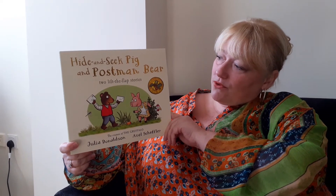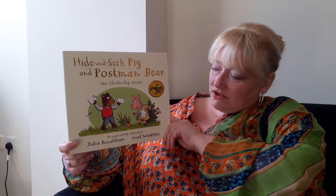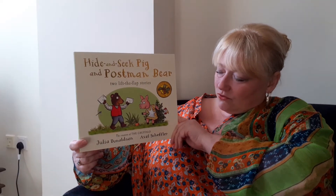Hide and Seek Pig and Postman Bear by Julian Donaldson and Axel Scheffler.